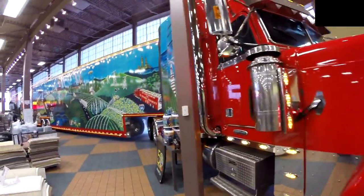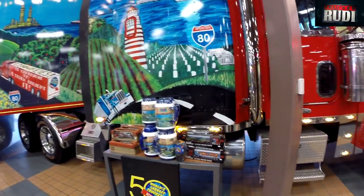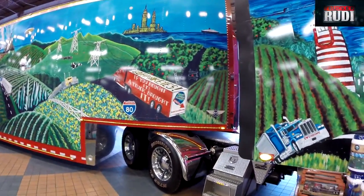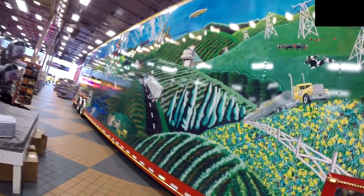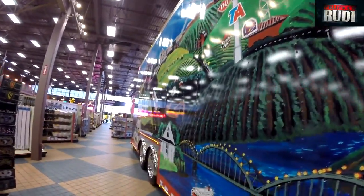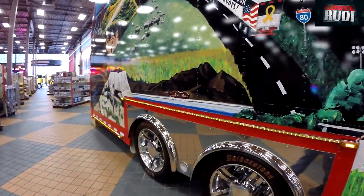Doesn't that look fancy? Got some nice, shiny trucks. They even have little trucks you can buy over here. All kinds of chrome — and this is inside of a truck stop. Can you imagine? This is the biggest truck stop in the world. They say you can fit a thousand trucks into this truck stop. Look at them nice chrome rims and everything.